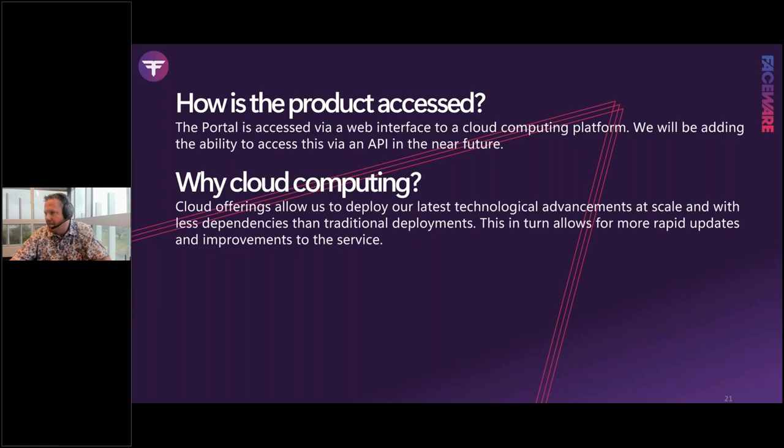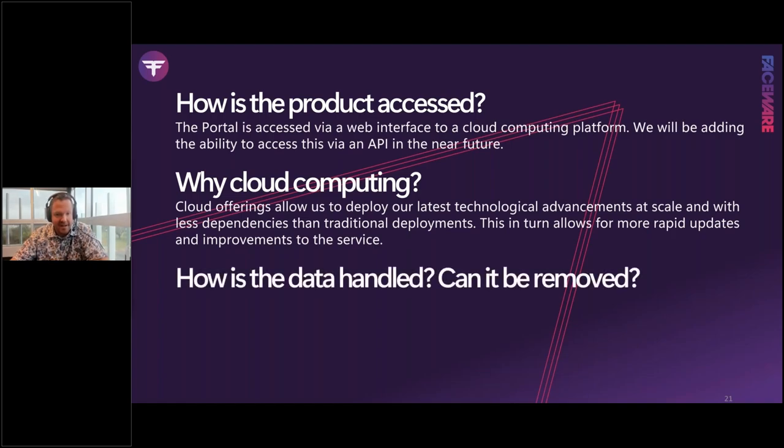Why cloud computing? Cloud gave us the ability to deploy this technology at unprecedented scale — speed and volume we've never seen. It reduces dependencies, allows us to update the technology and product more rapidly, and improve the service overall. We're already getting fantastic feedback from beta testers and can rapidly deploy improvements. Some teams are processing hundreds of thousands of lines of dialogue, and cloud lets us scale to meet that.